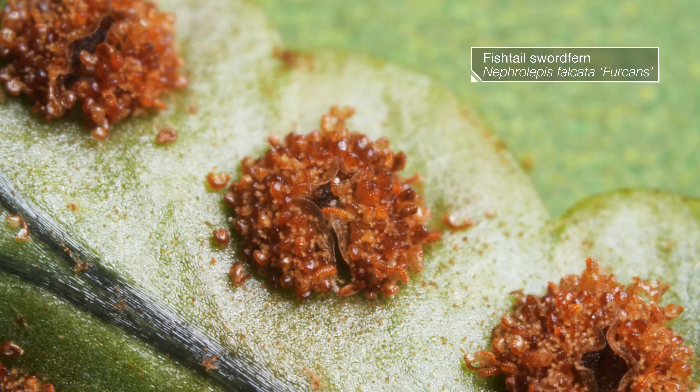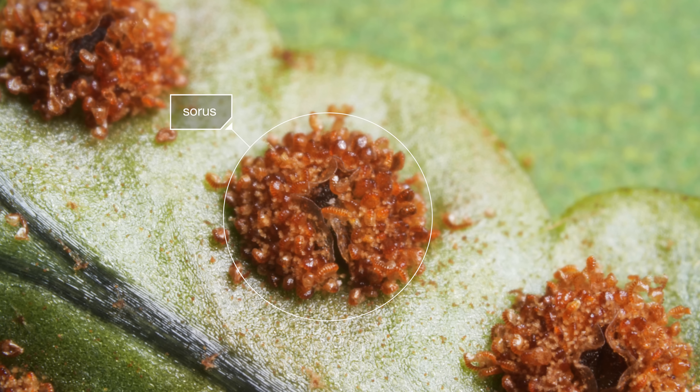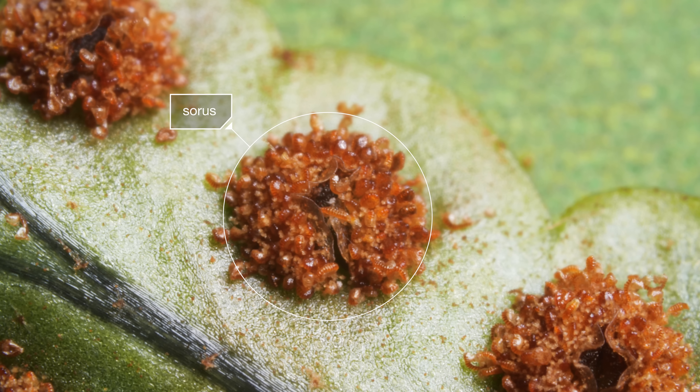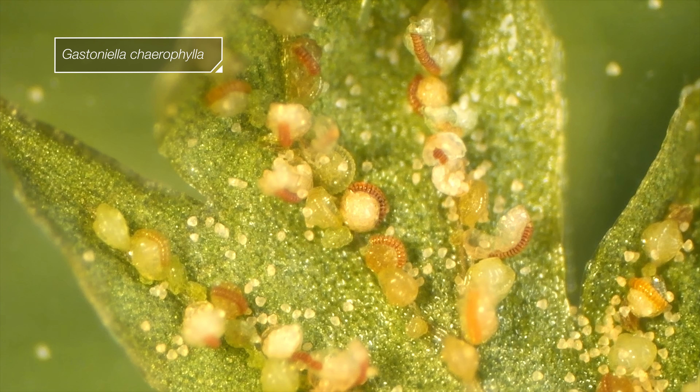When the spores mature, a fern leaf comes alive — look how things are moving under here. Each of these clusters is called a sorus, and every worm-like structure is a sporangium, full of spores.